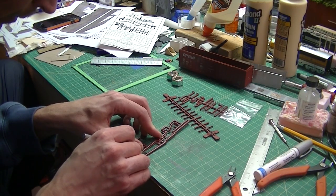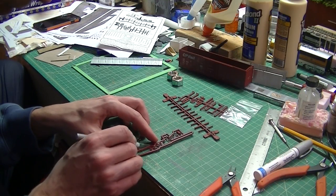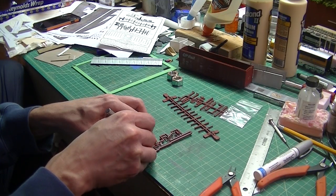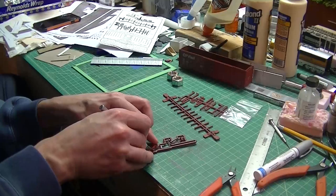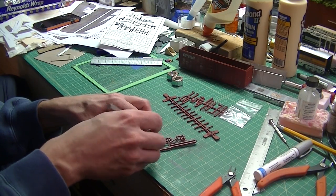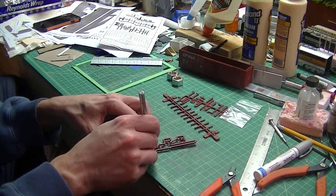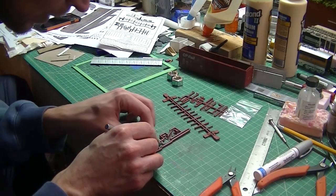Here I'm using a very sharp X-Acto blade, very carefully cutting out the brake lines from the sprue. These are very, very fine plastic parts, so you've got to be careful. I'm just gently going back and forth at the casting locations and removing them from the sprue. This is probably the most tedious part — these were very fragile, very delicate parts and I didn't want to break any of them. Small but time consuming, well worth the effort.